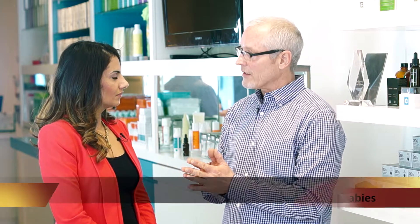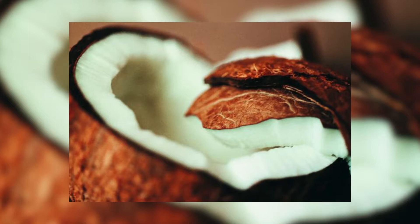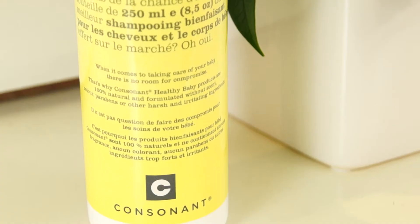What you want to ensure is that you have a healthy, gentle surfactant. So rather than using sulfates, which tend to be very harsh and are known to be the leading cause of contact dermatitis, we use a coconut-derived surfactant, which is very gentle but equally as effective.